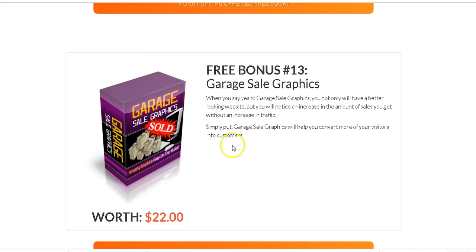I've also included Cell Graphics — with these graphics you can have a better-looking website. Looks are very important these days, so it's good to have a good-looking website using these graphics.